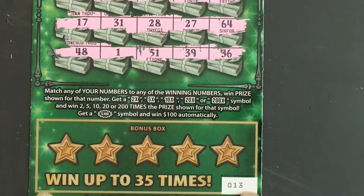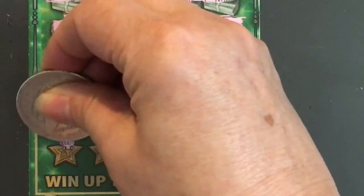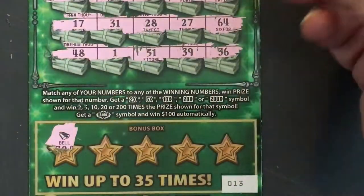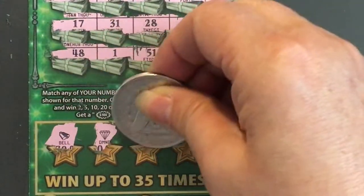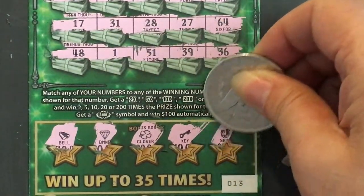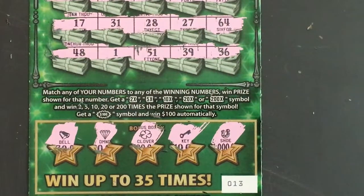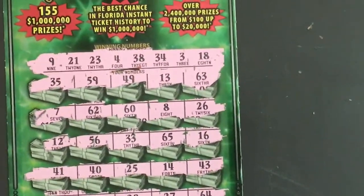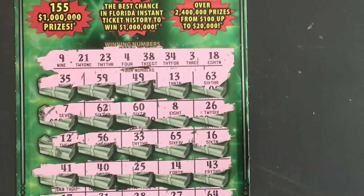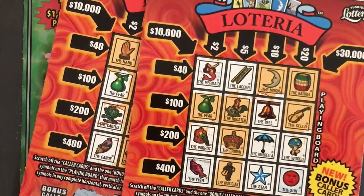Oh, I forgot — here's a bonus box! Let's do the bonus box. We have to find a money bag. We have a bell, a diamond, a clover, a key, and a horseshoe — so nothing there. Sorry, I wish I could find a winner, but thanks again KJ. I do have your other tickets and they'll be coming up in the next video. Thanks to everyone, hope you're having a good weekend — take care of yourself, bye bye!